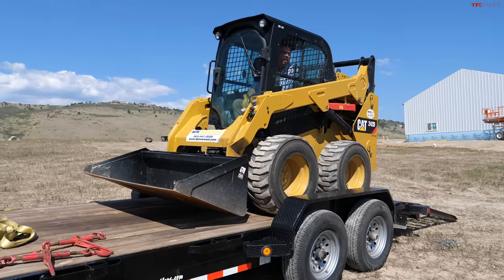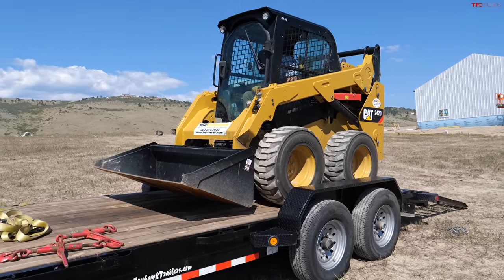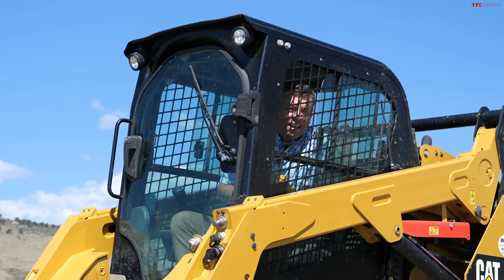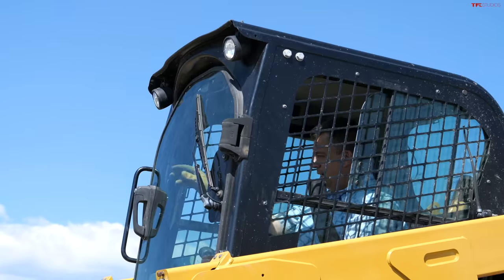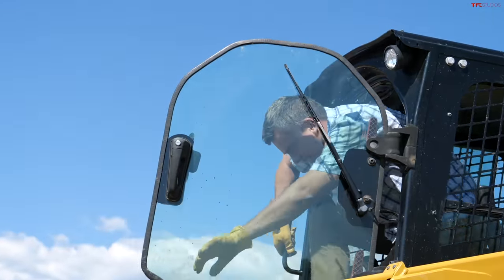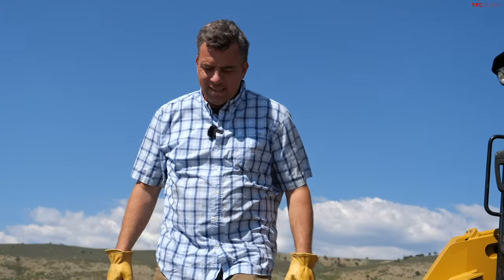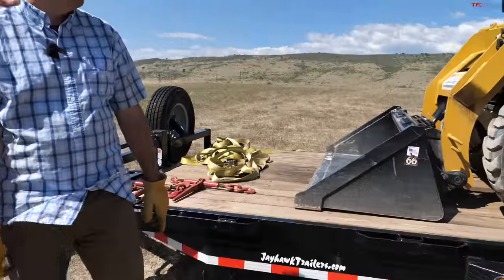Andre almost slipped the skid steer over backward — he nearly did a wheelie off the back of the trailer, which would not have been good. I applaud your courage — watching that was terrifying. I think the way you usually load these is in reverse, because the diesel engine is in the back, and that keeps the weight down so it won't wheelie.